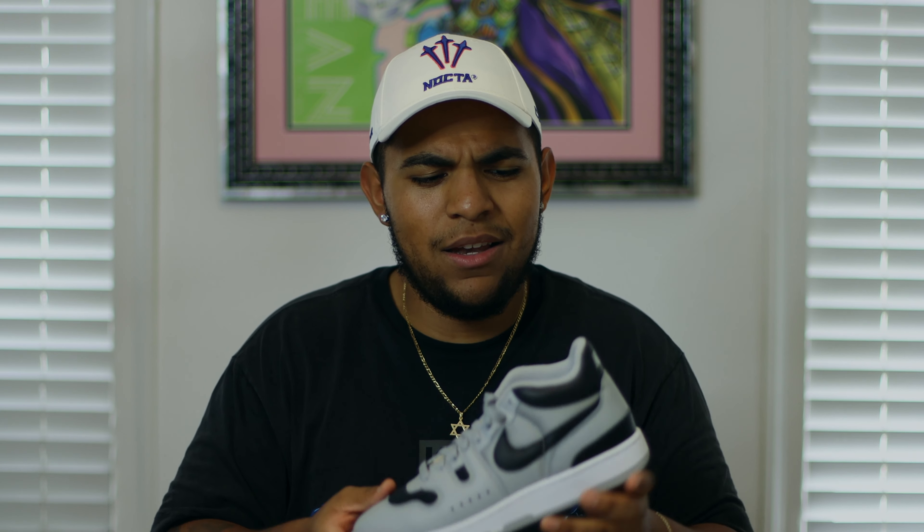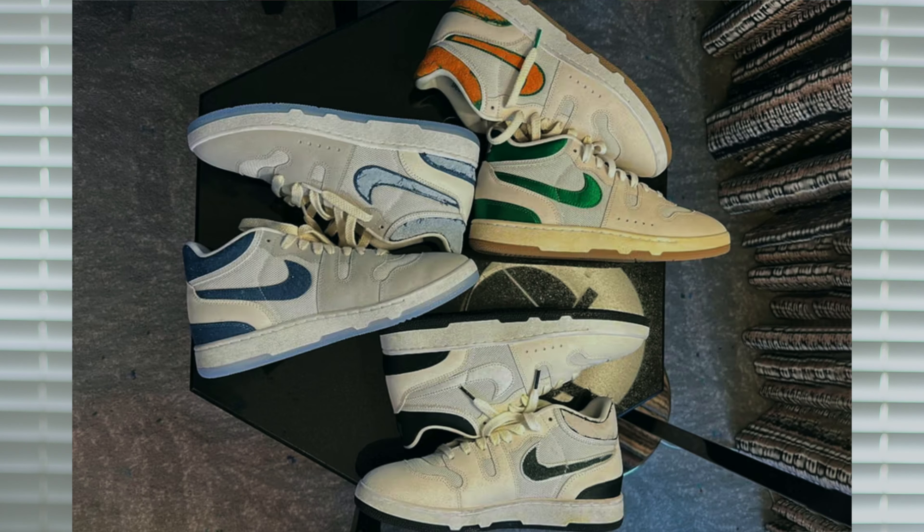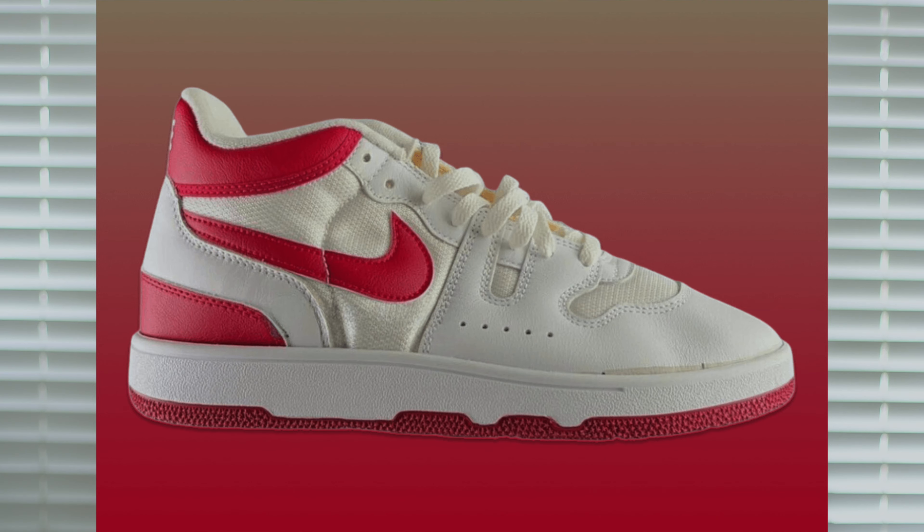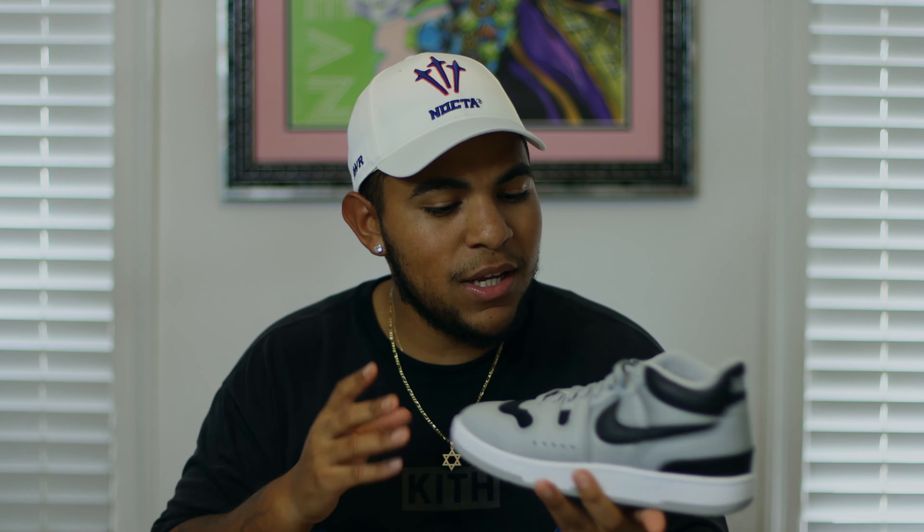This sneaker is getting a big push — it's not just a one-shot release. Social Status is doing a collaboration with the Mac Attack, and for the regular colorways, there's a white and red colorway releasing probably next month or somewhere later this year.